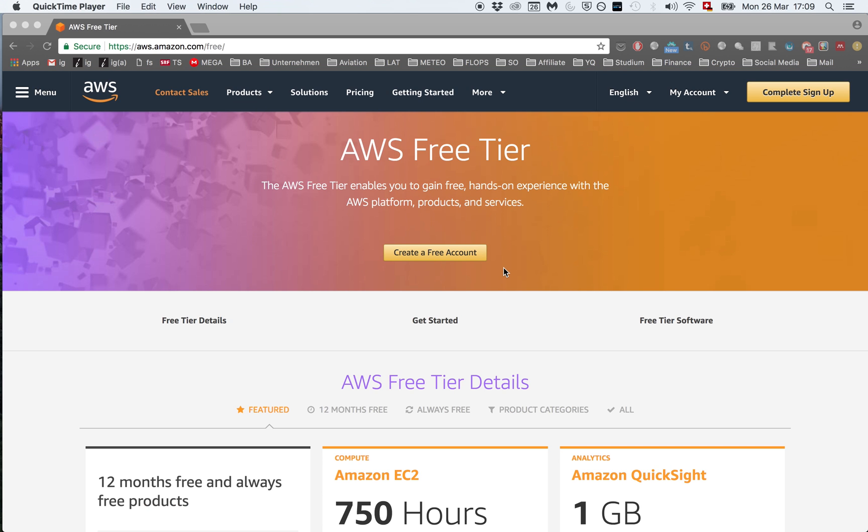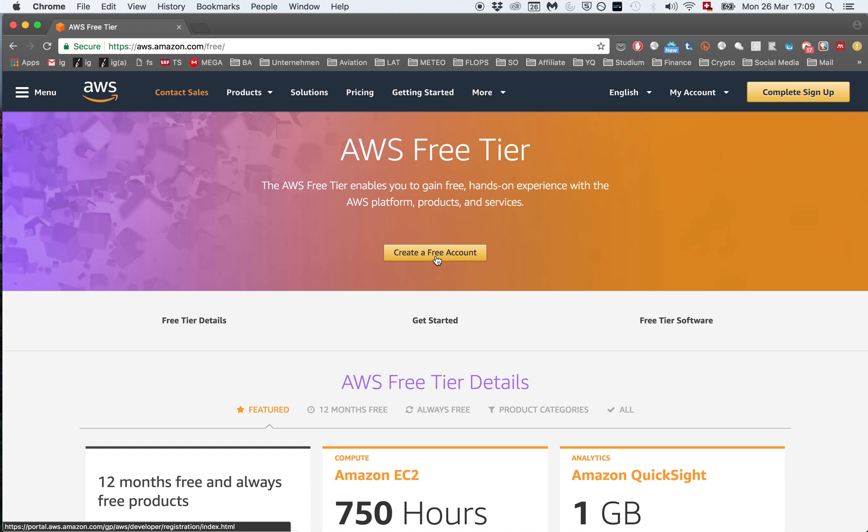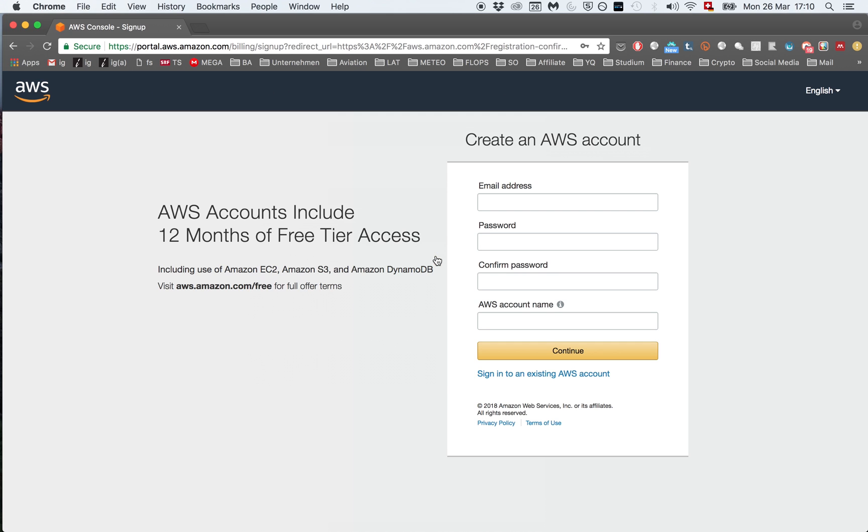So let's get started. The first thing you're going to do is click on the first link in the description so you get to the Amazon page where you can sign up for a free Amazon Web Services account. So click on create a free account. Please make sure that all the information you put into the signup forms is correct because they're going to verify this information with your credit card and your phone number. Once you have everything filled out click continue.